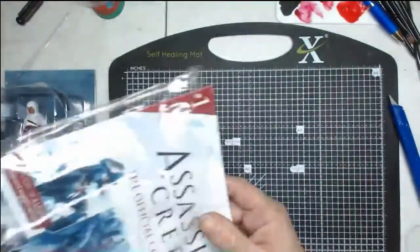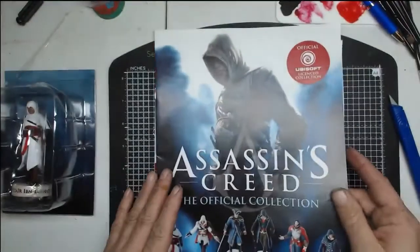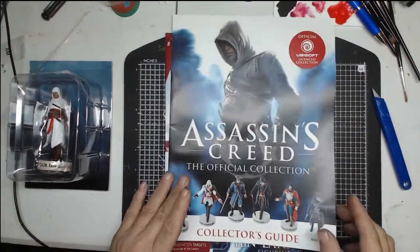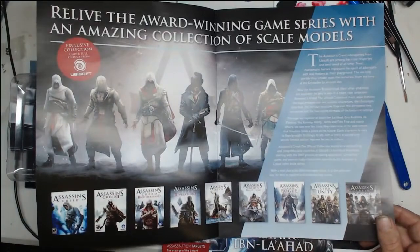Actually I'll deal with the figure first, and then I'll go through — oh, actually I'm going to deal with this first. We get a collector's guide. Let me just move my camera a bit so we can get more in. 'Reload the award-winning game series with an amazing collection of scale models.'